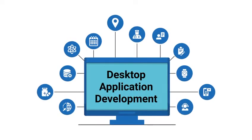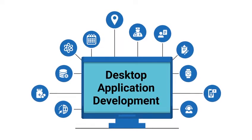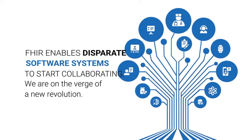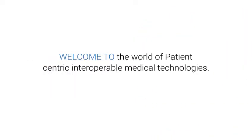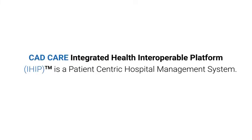Softwares of today are treading the same path. The evolution of secure computing technologies and Fast Health Interoperability Resources — the FHIR standard — enables disparate software systems to start collaborating. We are on the verge of a new revolution. Welcome to the world of patient-centric interoperable medical technologies.